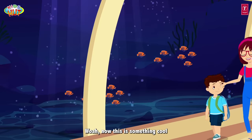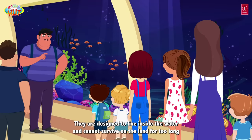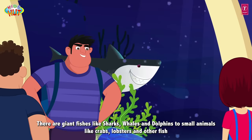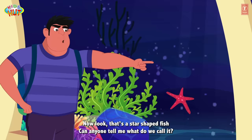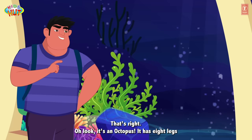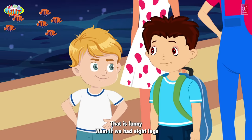Whoa! Now this is something cool. Wow, look at that fish — it's huge! Now these are aquatic animals. They are designed to live inside the water and cannot survive on the land for too long. Water bodies are a home for these animals. There are giant fish like sharks, whales and dolphins, to small animals like crabs, lobsters and other fish. Look, that's a star-shaped fish. That's a starfish! That's right! Oh look, it's an octopus — it has eight legs, and that's why it's called an octopus. That is funny! What if we had eight legs?